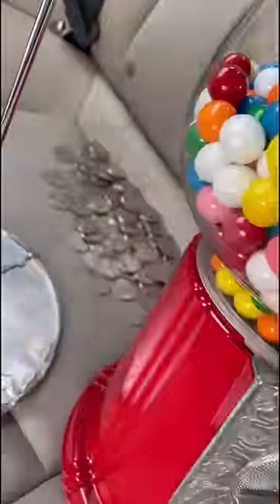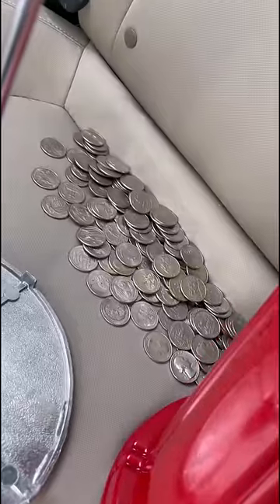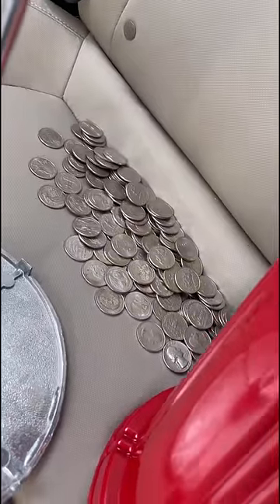I just added up all the quarters we made over the last 30 days and it's 151 quarters, so about $38. I ordered the gumballs in bulk for five cents a piece and sold them at the gumball machine for a quarter a piece, so I profit about 20 cents per gumball.